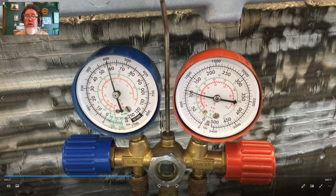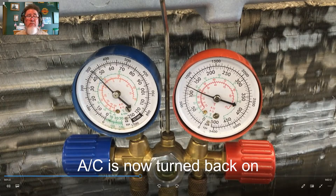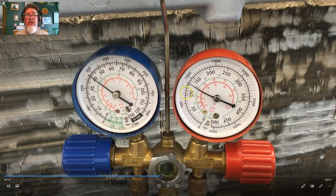These gauge readings — where the low side is a little high and the high side is a little low — are also the same readings you'd see for a bad compressor. Many technicians may think it's a weak compressor. Anytime I get these gauge readings, I'm going to first check my orifice tube or TXV to make sure there's a restriction in the system and that it's not stuck open.